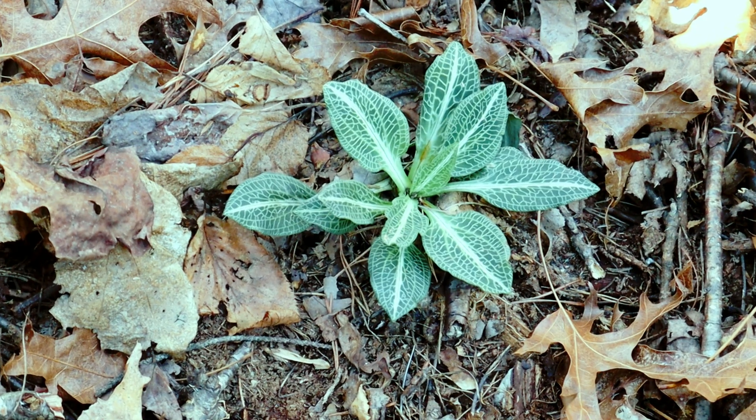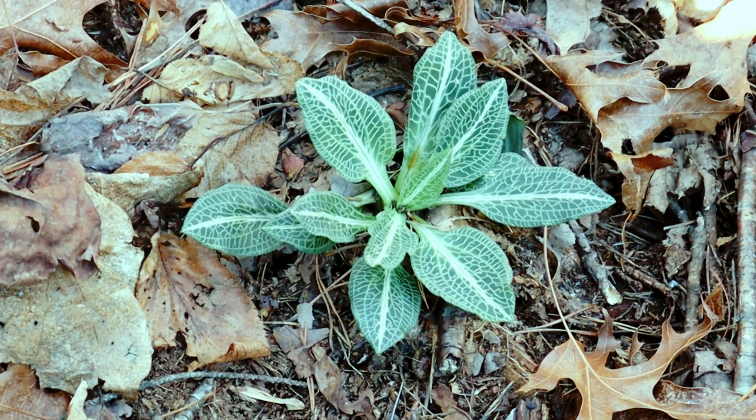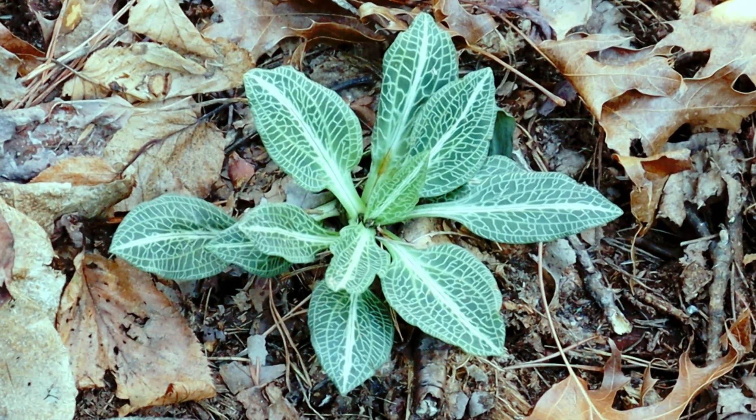Hi, this is Frank Taylor with Nature at Your Door. I'm here at my home in the Appalachian Mountains to show you a fascinating plant that you can find year-round. It's especially cool to see in the winter when it's all gray and brown like this, before anything has even started in the spring. The plant is called Downy Rattlesnake Plantain. It's actually an orchid, and I'll tell you how it got its name, so stay tuned.